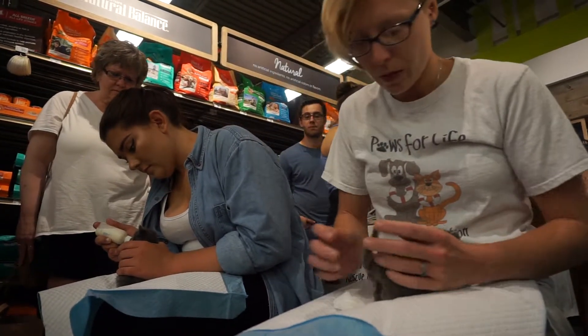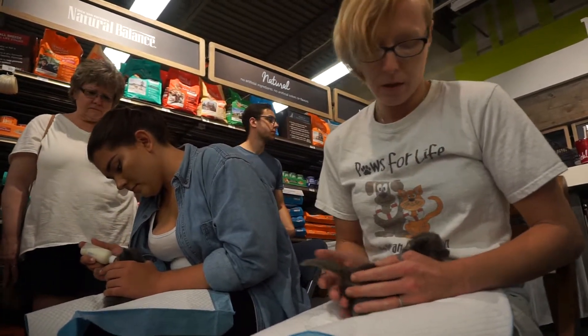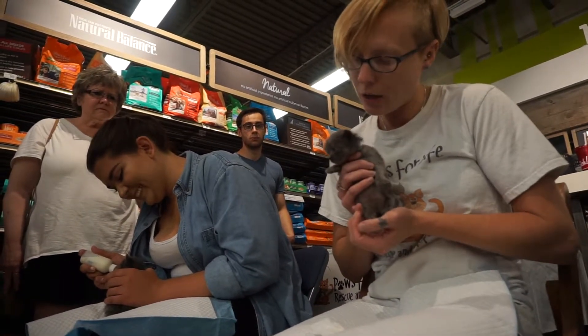It can be a little bit of hard work, because depending on how old they are, it's every four hours around the clock. But it's for a good cause — because how can you say no to that little cute face?